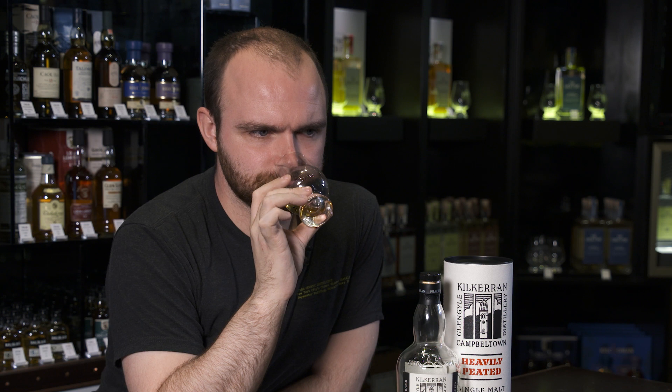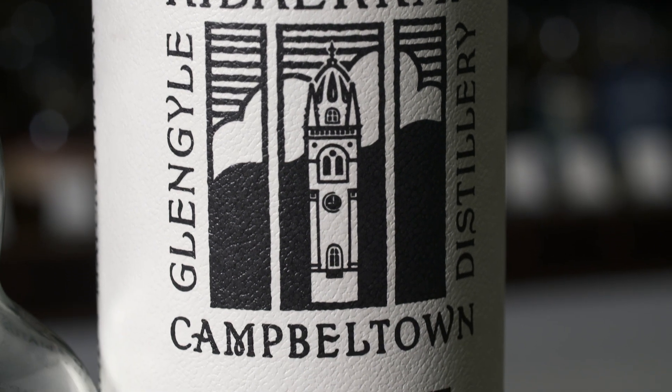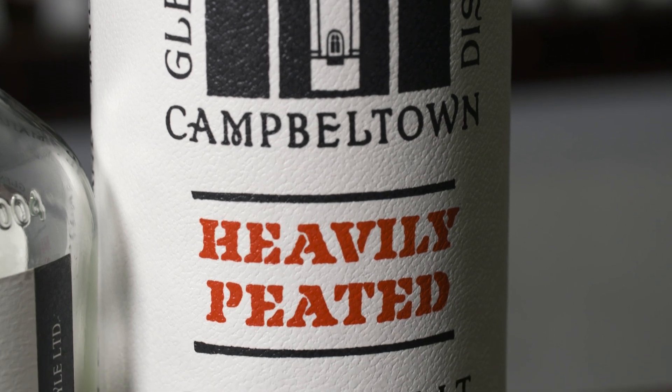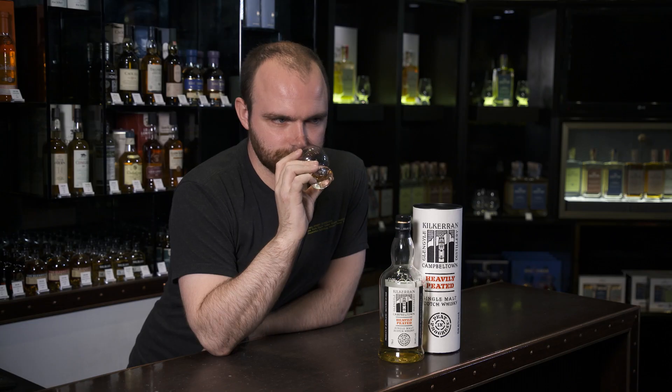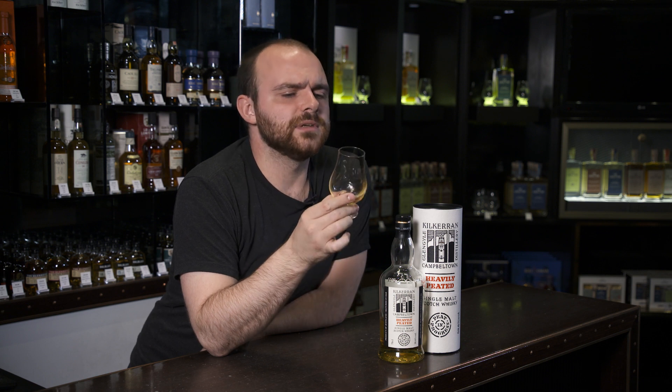Nose. Even with that massive ppm and ABV, the nose on that is one of the sweetest, most welcoming things I've ever come across. It's loads of toffee and fudge and vanilla, kind of like baked cheesecake. And then in the background, you've got this kind of lurking shadowy smoke, which is waiting to come out and drive at you. There's almost like a juniper note in the back of that — really floral, bittersweet, floral. I've never got that on this before.